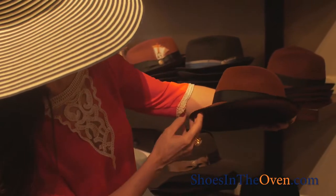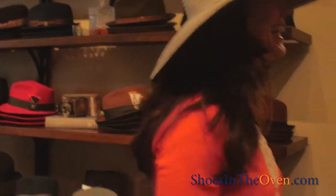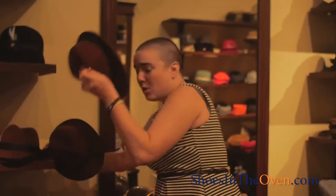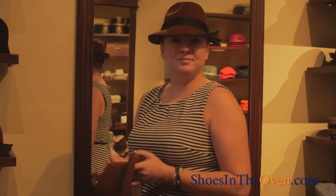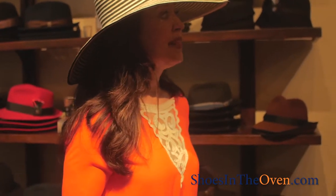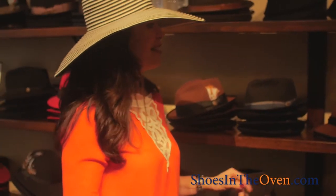You can get a predictable hat, a classic fedora, but you can also get something with a little edge or a lot of edge. What I love about the hats here is they're not your predictable hats. So whether you want something classic or something really dramatic, this place has it.